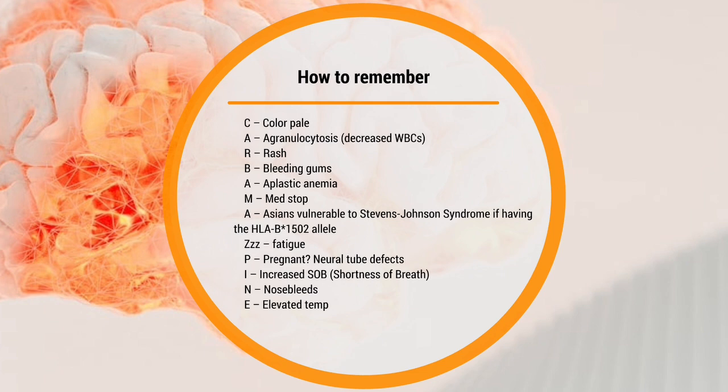How to remember all this? You can use a mnemonic: C for color/pallor, A for agranulocytosis, R for rash, B for bleeding of the gum — aplastic anemia. Stop the med if you see any of those symptoms. A for the Asian vulnerability to Stevens-Johnson syndrome.